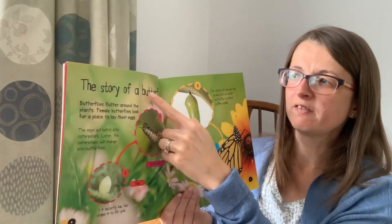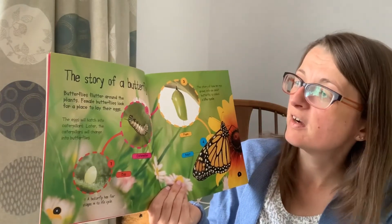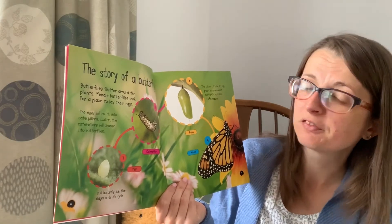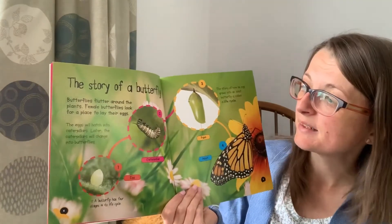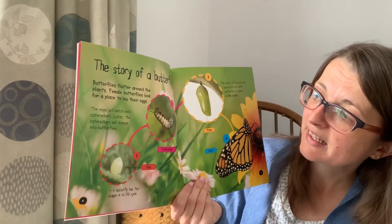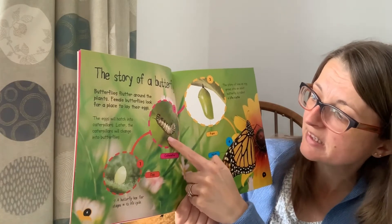The story of a butterfly. Butterflies flutter around the plants. Female butterflies look for a place to lay their eggs. The eggs will hatch into caterpillars. Later the caterpillars will change into butterflies.